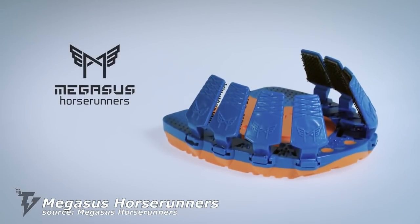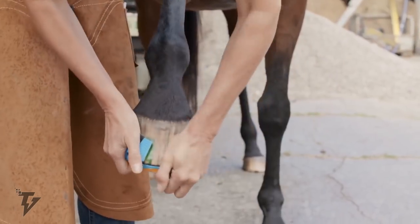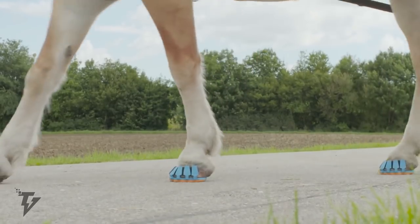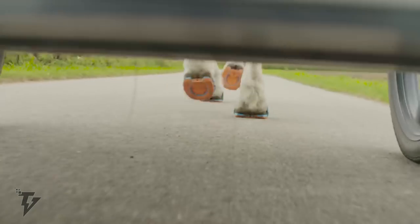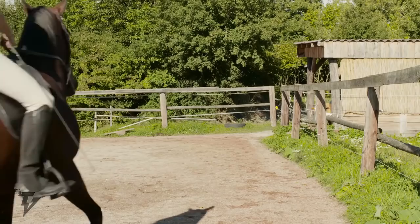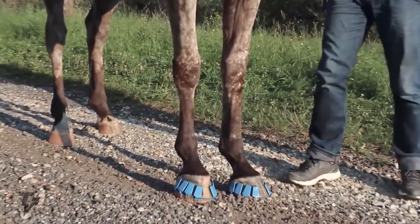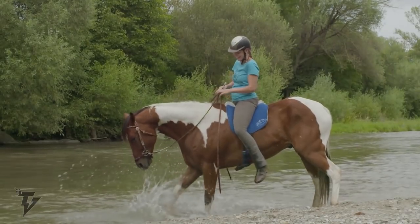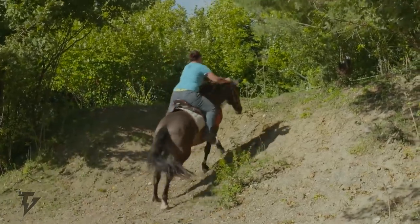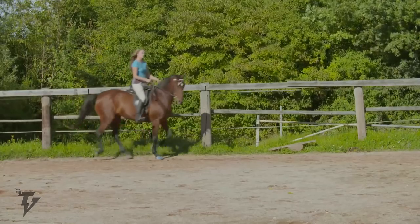Megasys Horse Runners are the world's first clippable runners for horses using the patent-pending Megalock Fastener technology. This state-of-the-art hoof protection allows all natural hoof movements and works on any type of terrain. The lightweight material is comfortable to put on and take off, and the product is adjustable through the sliding clips.